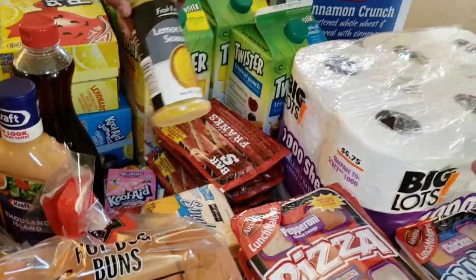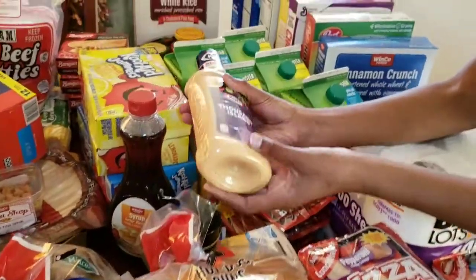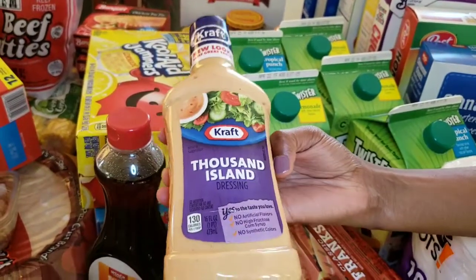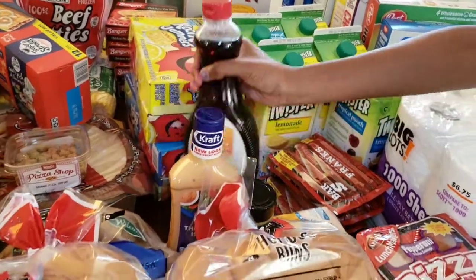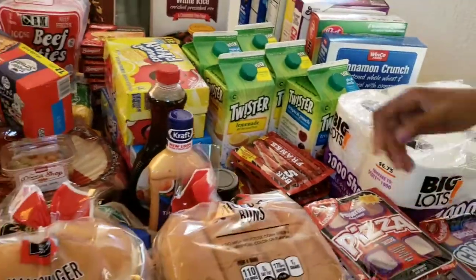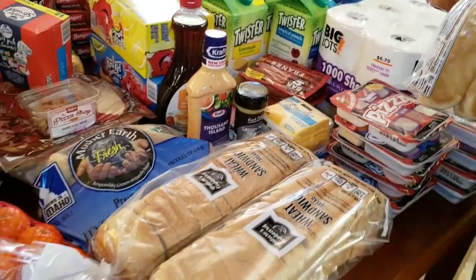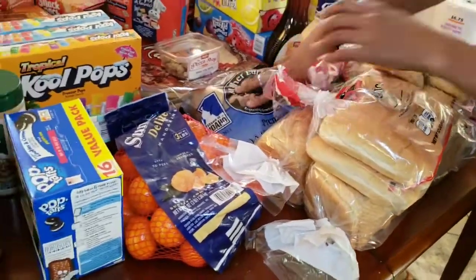We got lemon pepper seasoning. My dad likes Thousand Island dressing on his burgers because he thinks that's what In-N-Out uses as their secret ingredient. Then we got some syrup, hot dog buns, hamburger buns, and two packs of wheat sandwich bread.